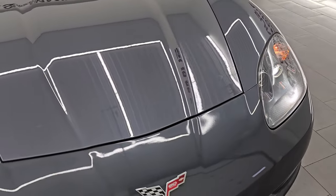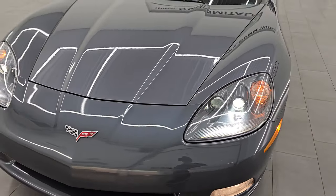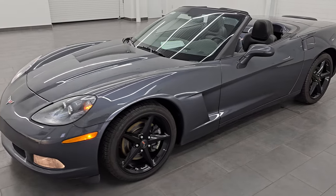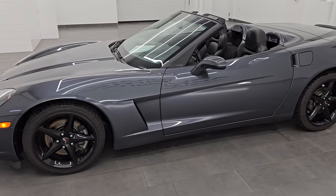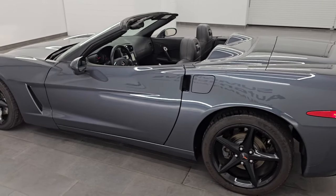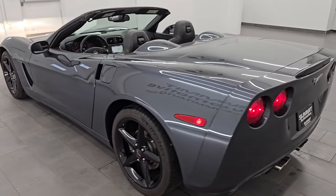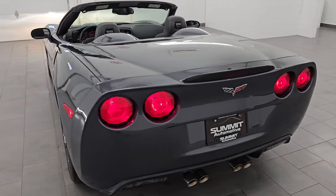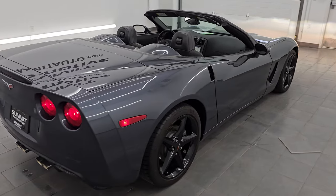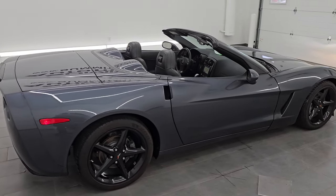I would highly recommend it from a quality and condition standpoint — this thing is in really nice shape for a 2013, and of course with the miles on it too. Doing a final walk-around here, I'd highly recommend it from a quality and condition standpoint.